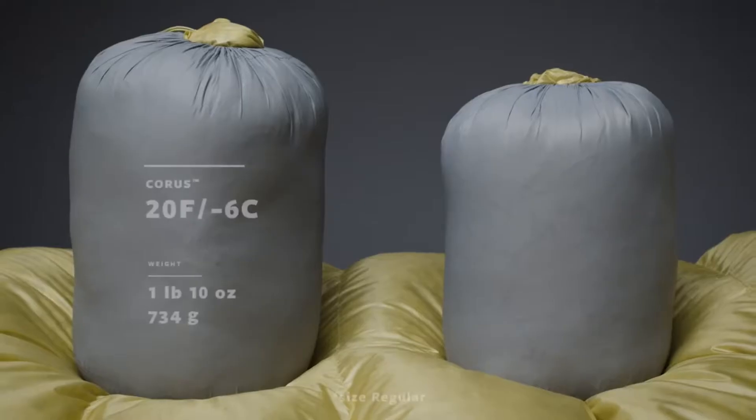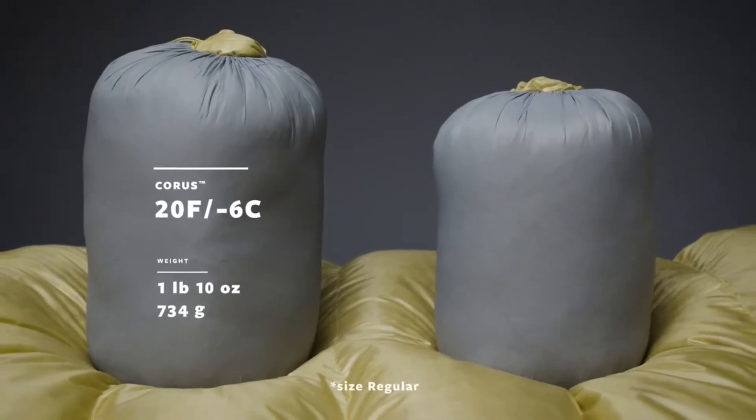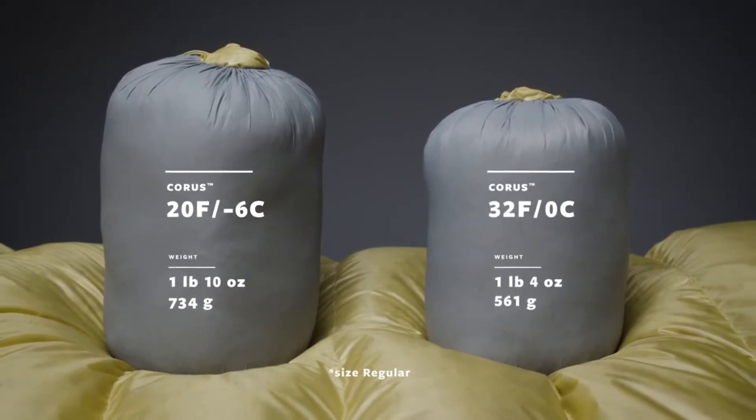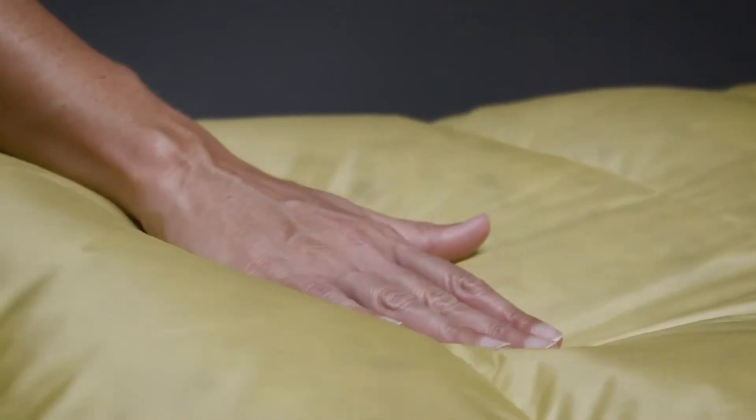We offer the Corus quilts in a 20 degree Fahrenheit, negative 6 degrees Celsius, and 32 degree Fahrenheit, 0 degrees Celsius temperature ratings, offering versatile warmth for variable conditions.